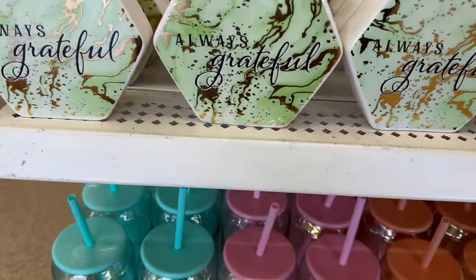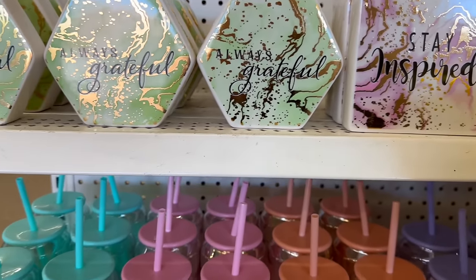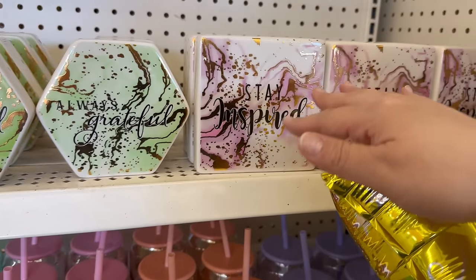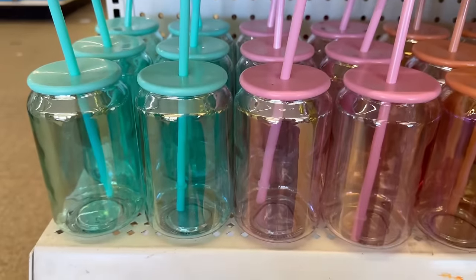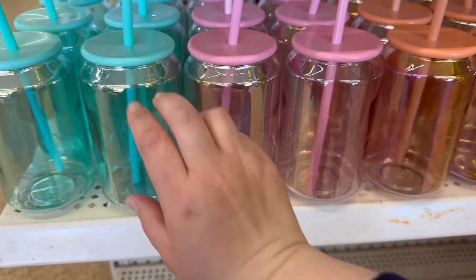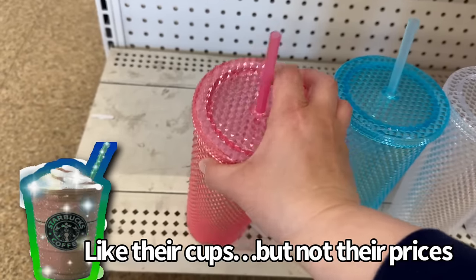Look at how cute these are — 'Always Grateful,' 'Stay Inspired.' These parkling glass items are so cute, and I love the gold metallic look. Then these glass iridescent ones are so cute — you've got a beautiful green color, pink, peach, and lilac.